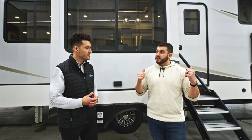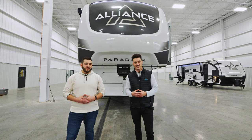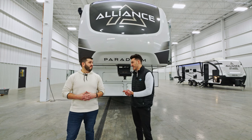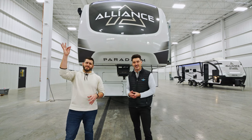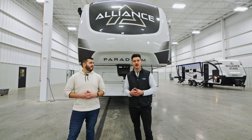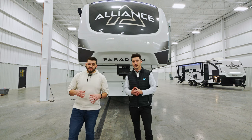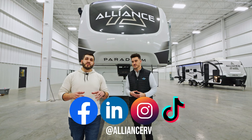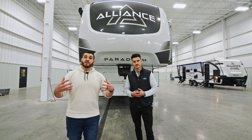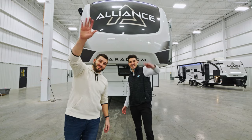Thank you guys so much for joining us on this tour of the new Paradigm 375 RD. This floor plan encompasses a lot: the full rear entertainment wall, the massive kitchen, the full-size shower, king-size bed, and washer-dryer prep. If you have any questions or comments, come directly to our website at AllianceRV.com. You can also find us on any social media platform by searching Alliance RV — a more dynamic range of videos, photos, and additional floor plans are available there. That's it — signing off, we'll catch you next time!